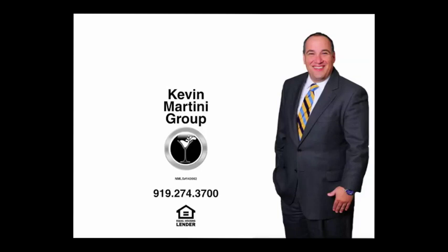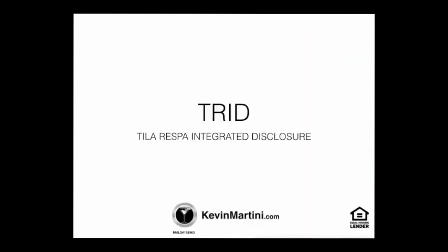This is Kevin Martini with the Kevin Martini Group at D&J Gateway Bank Mortgage. The Consumer Finance Protection Bureau has issued the TILA-RESPA Integrated Disclosure, also referred to as TRID.